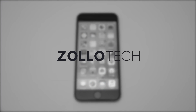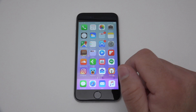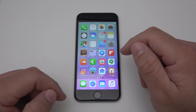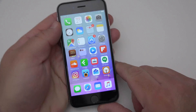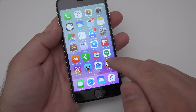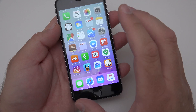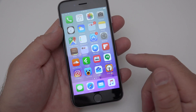Hi everyone, Aaron here for Zollotech. Today Apple released iOS 9.3.3 beta 3. This is available to developers and to public beta testers as well. It came in at a very large 2.2 gigabytes for me because this device is actually on 9.3.2 prior, so I had to install the full version. You can't use the beta profile because that's now for iOS 10 beta 1.